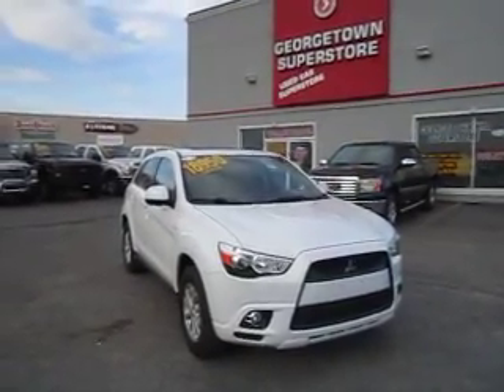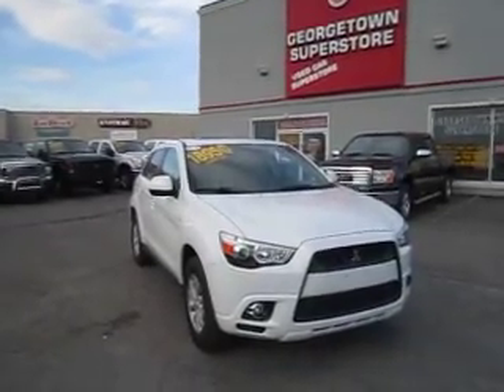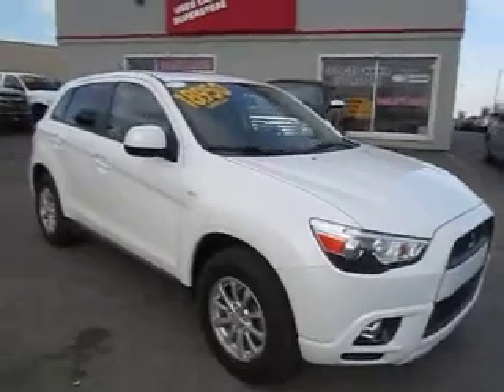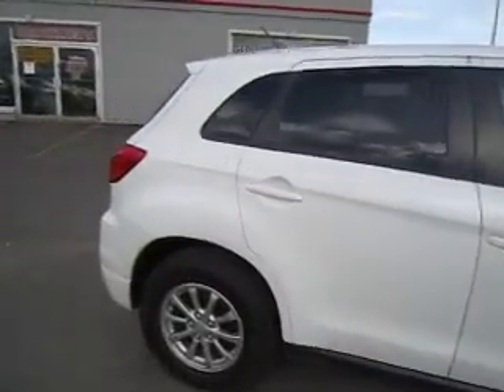Me again, Victoria here. We have the 2011 Mitsubishi RVR — you really liked the nose and point on this one. So here we are doing the walk-around again so you can recall all the great features this vehicle has.